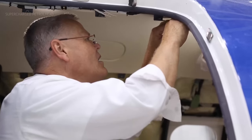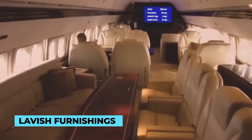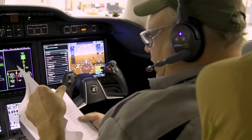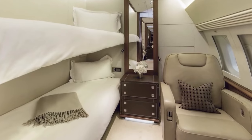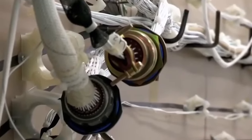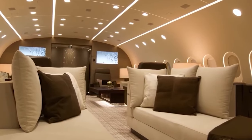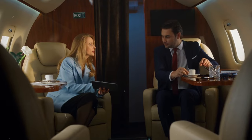As the assembly line progresses, the aircraft's interior starts to come alive. Lavish furnishings, state-of-the-art avionics, and luxurious amenities are meticulously installed. Technicians pay unwavering attention to every detail, ensuring that the interior is a harmonious blend of sophistication and comfort. Wiring and systems integration are crucial to the jet's functionality — a network of cables and advanced electronic systems is skillfully woven throughout the aircraft, connecting everything from lighting and entertainment to navigation and safety systems, creating a seamless experience for its passengers.